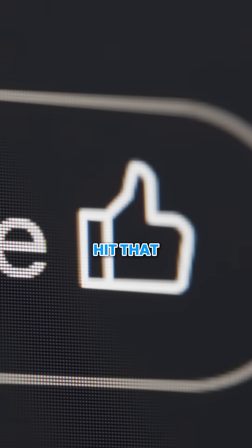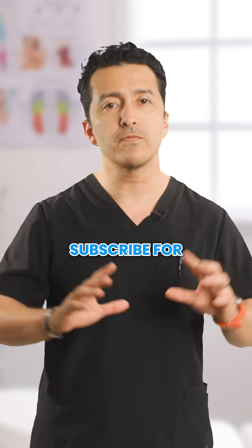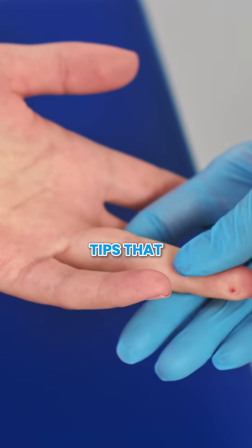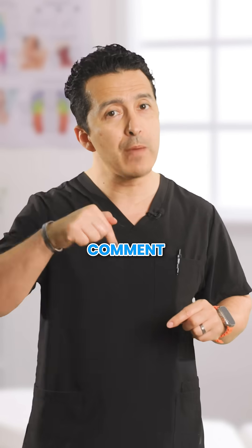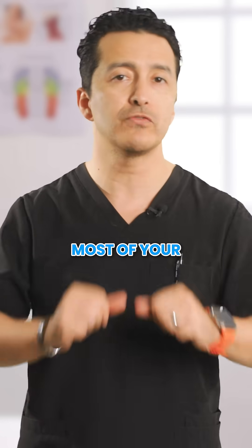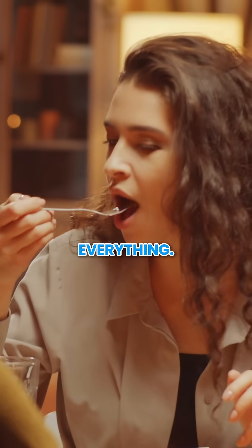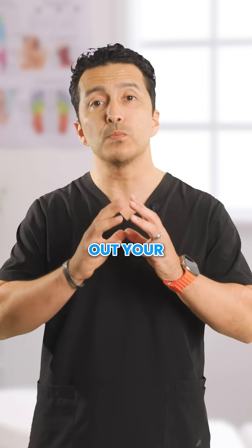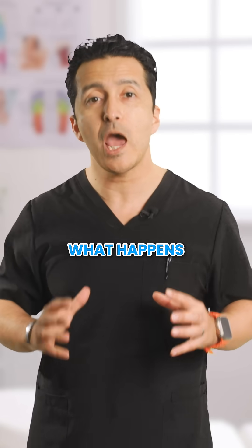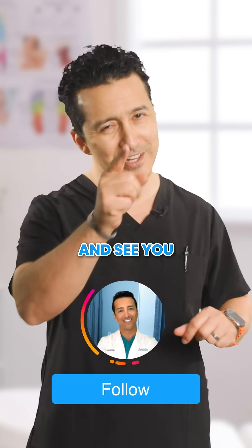Before you go, hit that like button if you learned something new. And don't forget to subscribe for more diabetes management tips that actually work. Drop a comment below telling me what time you usually eat most of your protein — I bet it's dinner, right? Remember, timing is everything. Start spreading out your protein tomorrow and watch what happens to your blood sugar. Trust me, your meter will thank you. See you in the next video.